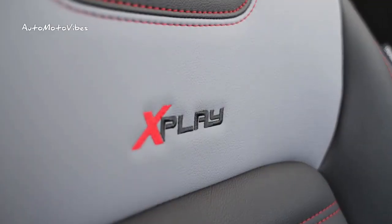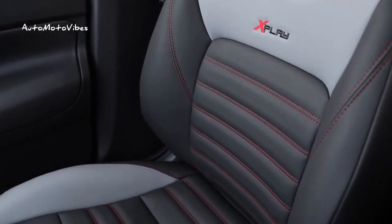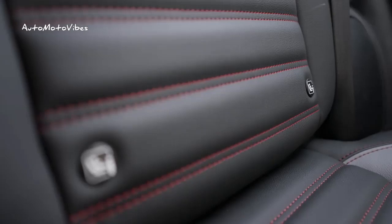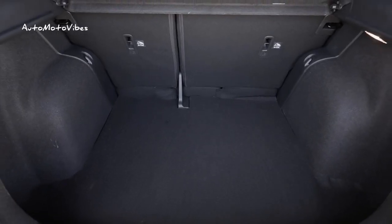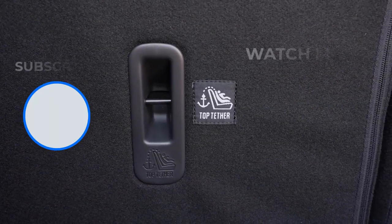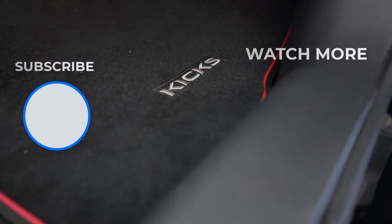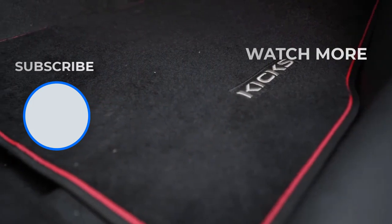To ensure safety, the Nissan Kicks X-Play comes with 6 airbags, unlatched seatbelt alert for front and rear, traction and stability control, daytime running lights, ISOFIX system for child seats, ABS brakes with electronic brake control and brake assist, intelligent alarm system, automatic central locking of doors and trunk when the vehicle is in motion, and tire pressure monitoring system, in addition to many other features.